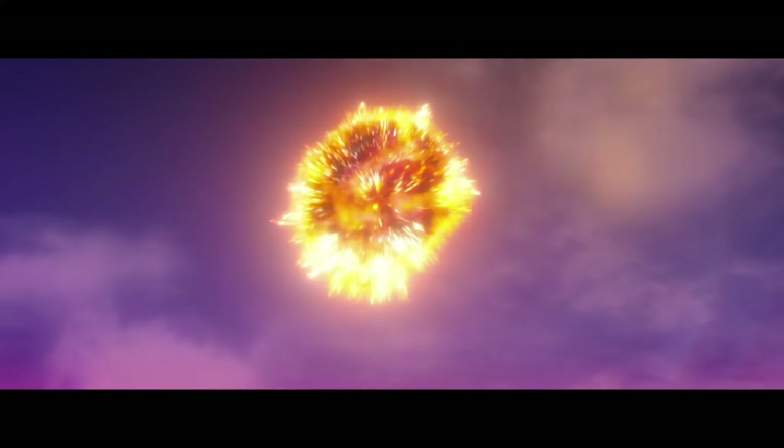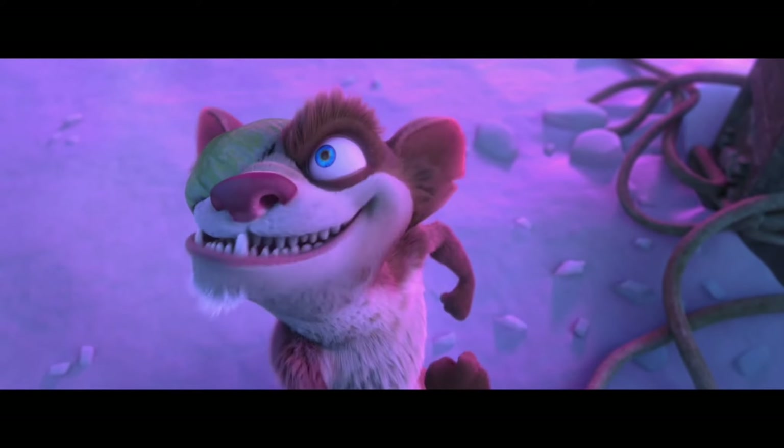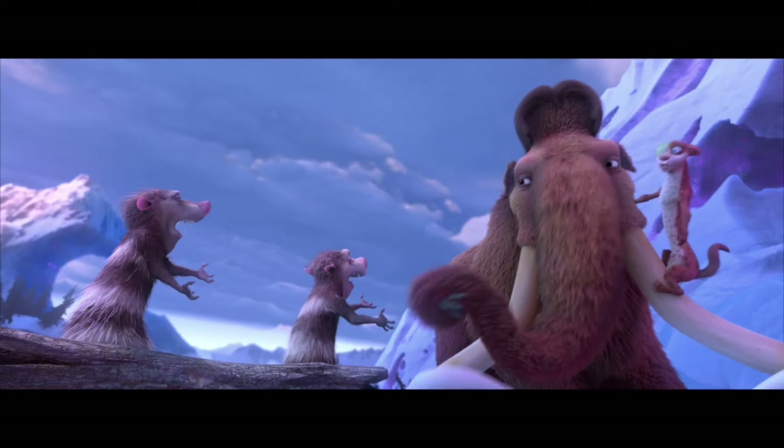I'm about to get schooled in the science behind the movies - not just any movie. This is the cosmic, earth-shaking science at the heart of the brand new movie Ice Age: Collision Course. Since the movie is full of crazy action and outer space science, I'm going to talk to a scientist to get the skinny on what's real and what's make-believe. Welcome - my name is Dr. Julius Kosmoski, but everyone around here just calls me Dr. Cosmo.